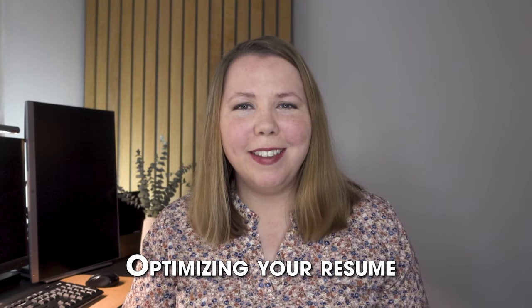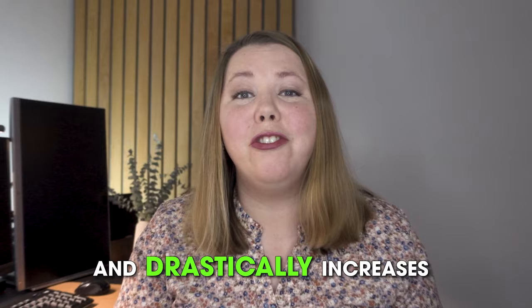Optimizing your resume for applicant tracking systems is non-negotiable and drastically increases your positioning in a total list of applicants. If you're still updating a resume you've had for a decade, it's time to make sure that you have an ATS resume. Let's look at how to beat applicant tracking systems in 2023.